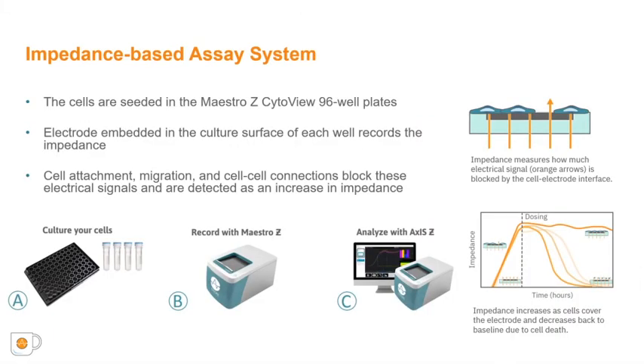Cellular impedance-based assays offer a sensitive, label-free, and non-destructive method to continuously monitor cancer cells in real time, allowing assessment of both the kinetics and degree of migration after scratch. To measure impedance, small electrical currents are delivered to electrodes embedded in the cell culture substrate. Before cells are added, the electrical current easily passes and the impedance is low. When cells are present and attached to the substrate covering the electrode, they block these electrical currents and are detected as an impedance increase. If a perturbation causes cells to detach or die, the impedance then decreases.